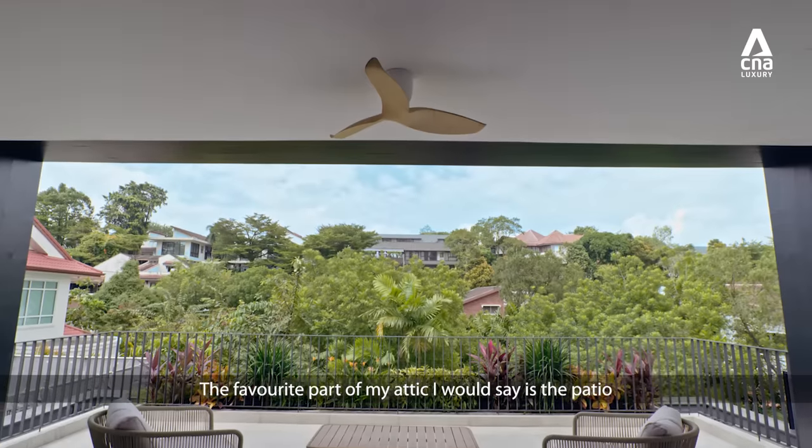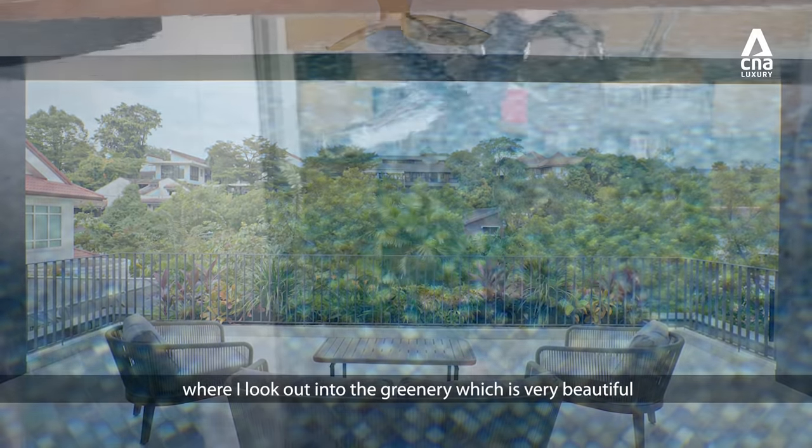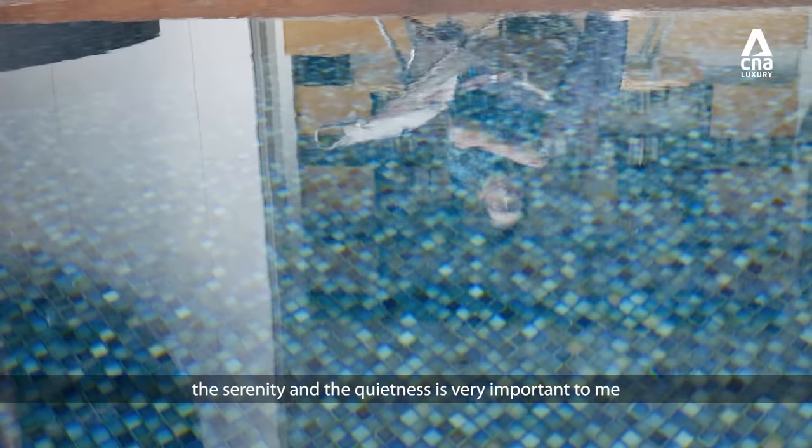The favourite part of my attic, I would say, is the patio which I look out into the greenery, which is very beautiful, very serene and very peaceful. In choosing a home, the serenity and the quietness is very important to me.